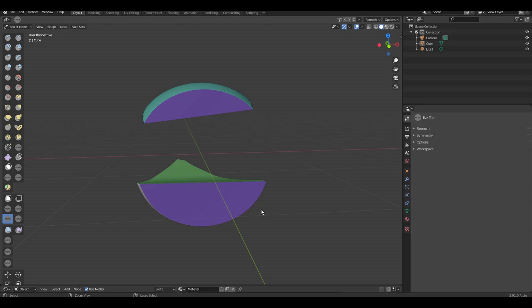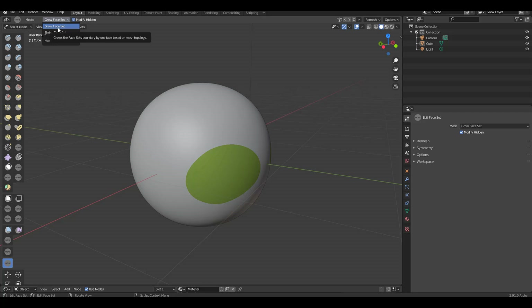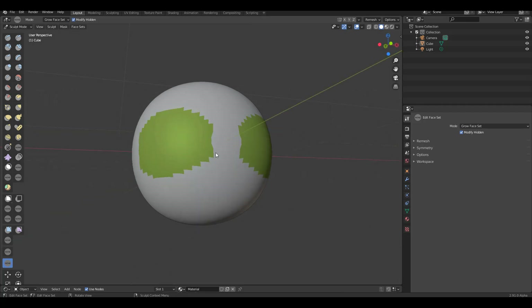Scrolling further down the toolbar, beyond the color filter and mask by color tools we've covered before, there's a brand new tool called 'Edit Face Set'. With it, you can choose to grow your face sets or shrink them. This will be very useful for character creators — if you want to shrink a face set you can, and if you want to grow it you can as well.